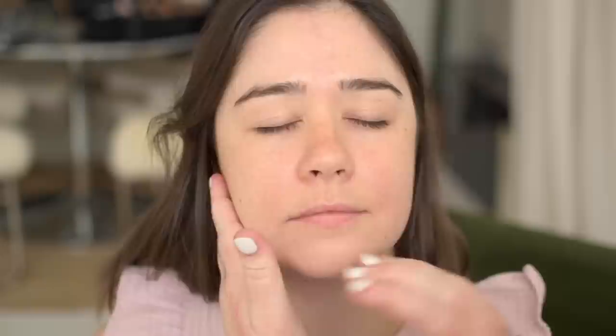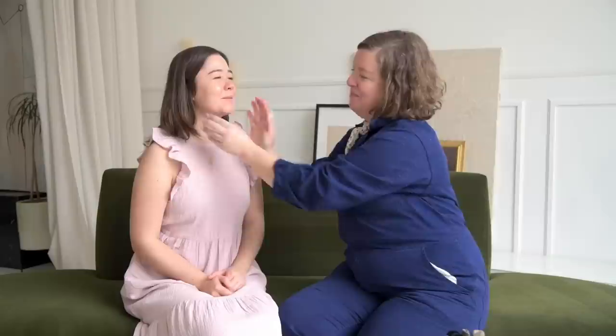This oil is called Elixir Luxe Botanical Facial Oil and I think that this might be Alexandra's favorite part of the day. Especially at five in the morning — I'm just gonna massage your face with oil. I'm like, yeah, okay, that sounds good. It smells so good.